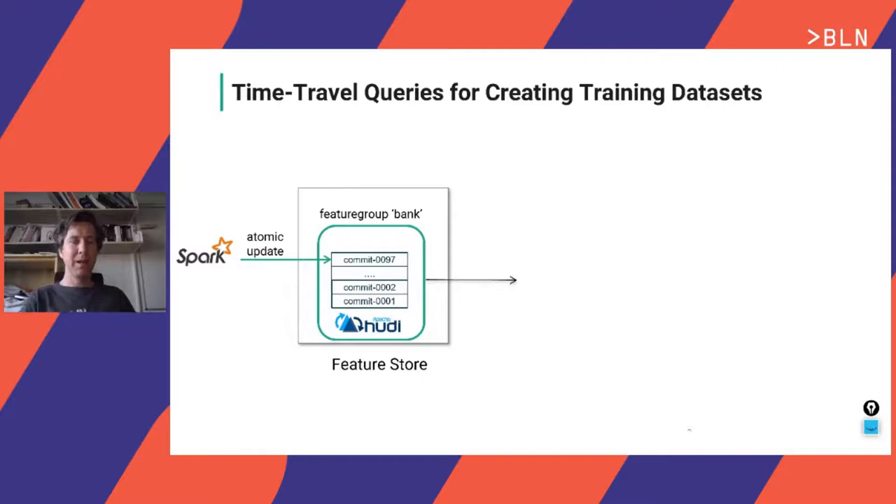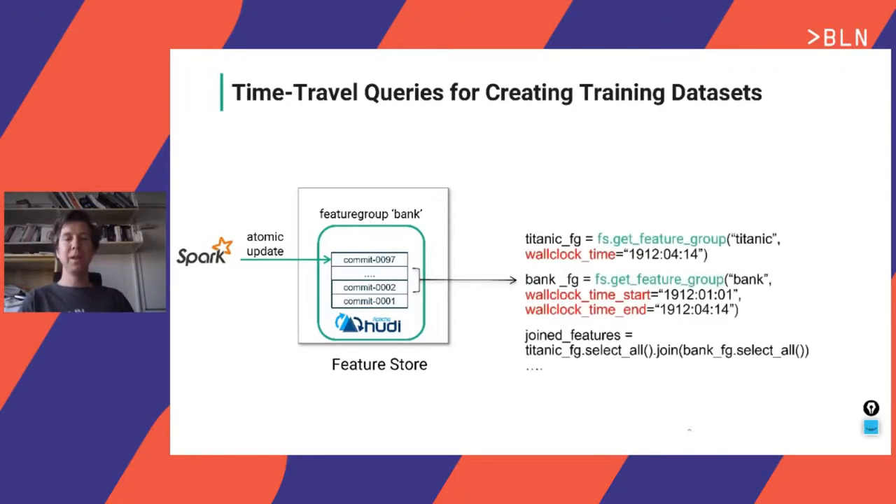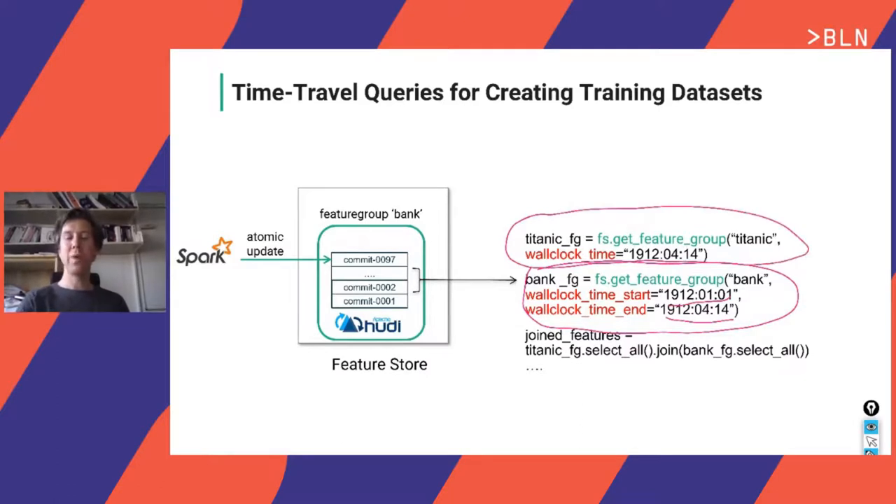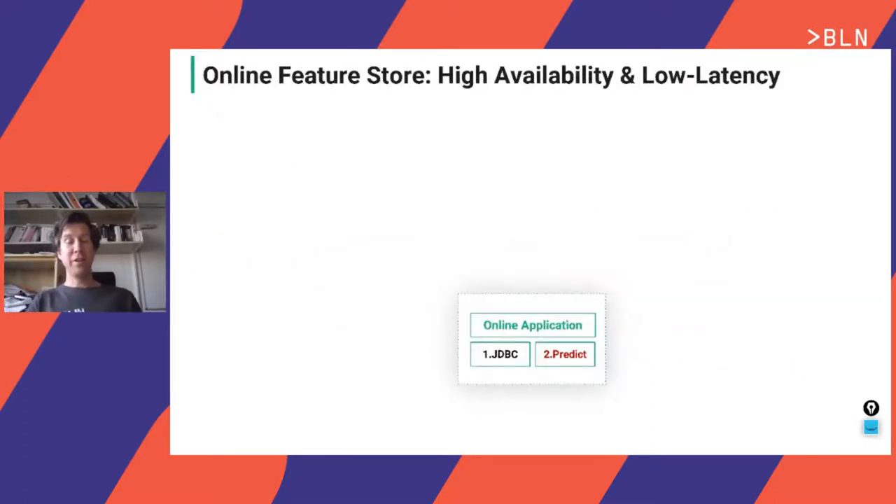We support time travel queries for creating training datasets. You can say: give me the training data as the feature groups looked at a specific moment in time (an 'as of' query, like SQL's AS OF keyword), or give me the features that arrived in a feature group between a start and end time interval. This is powered by Apache Hoodie underneath, which is very similar to Delta Lake by Databricks. Hoodie provides atomic and incremental updates to feature groups. For example: get the bank data that arrived between January 1st 1912 and April 14th. There's also a Hoodie talk on Thursday worth checking out.